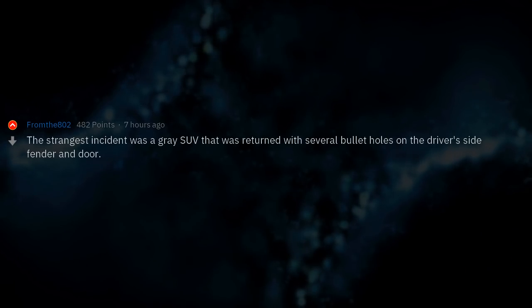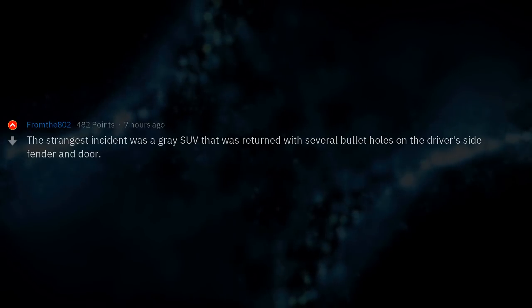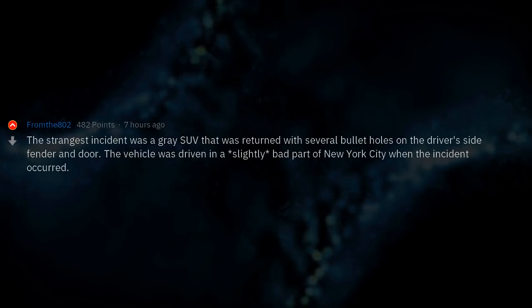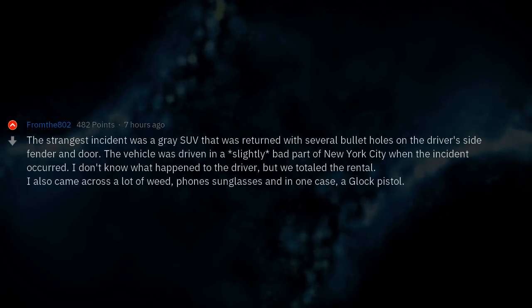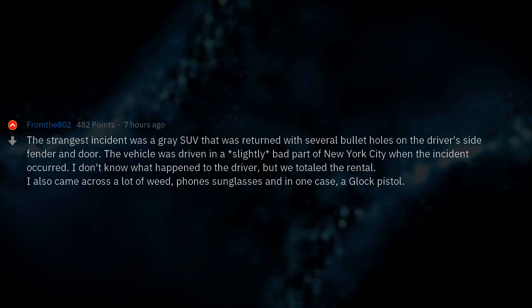The strangest incident was a grey SUV that was returned with several bullet holes on the driver's side fender and door. The vehicle had been driven in a slightly bad part of New York City when the incident occurred. I don't know what happened to the driver, but we totaled the rental. I also came across a lot of weed, phones, sunglasses, and in one case a Glock pistol.